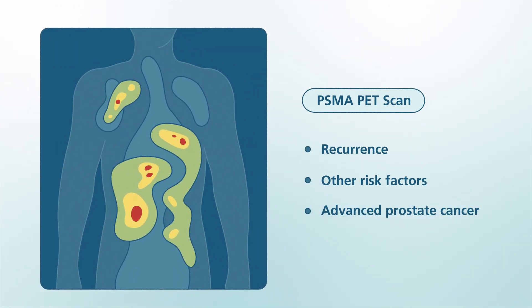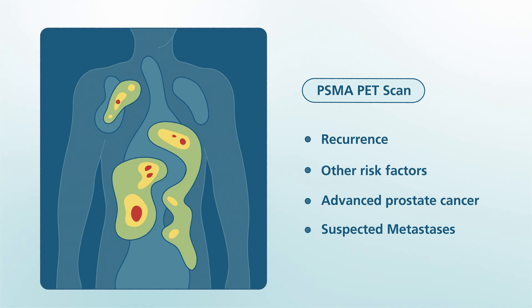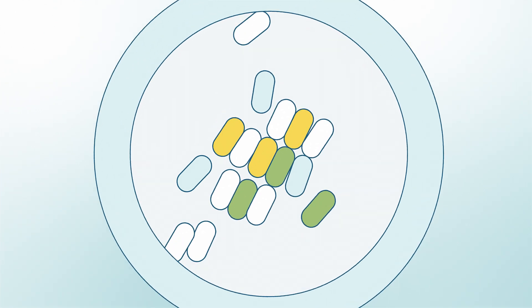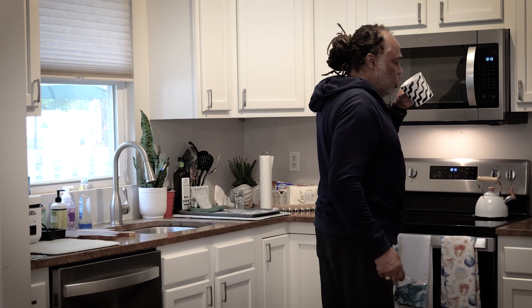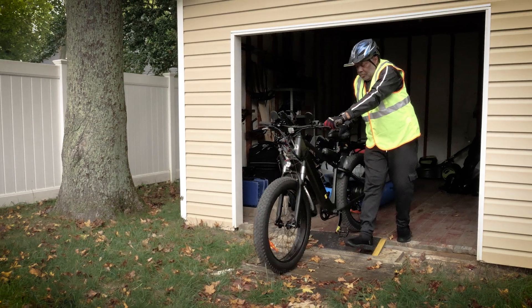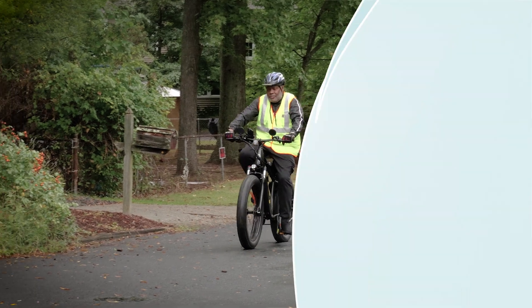A PSMA PET scan may be used for possible recurrence, people with other risk factors, or those with advanced prostate cancer. This type of scan may help locate and detect the extent of the cancer and suspected metastases. PSMA, which stands for prostate-specific membrane antigen, is a protein found in the prostate. It is present when cancer cells are present and can be found on the outer surface of most prostate cancer cells. The ideal candidate for this diagnostic scan is a person recently diagnosed with prostate cancer at medium to high risk for metastatic disease, or someone previously treated for prostate cancer with currently elevated PSA levels.